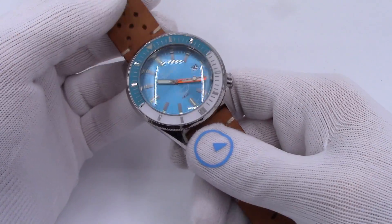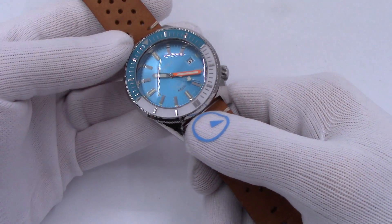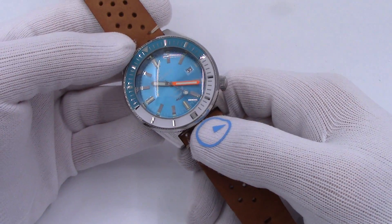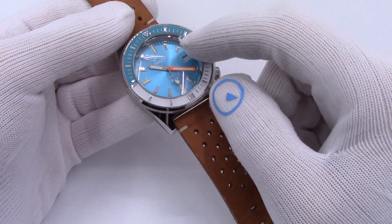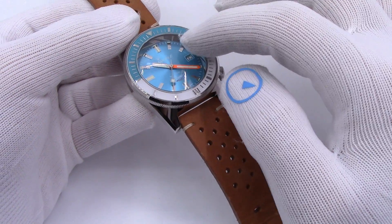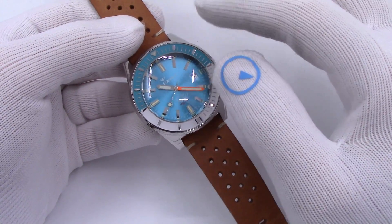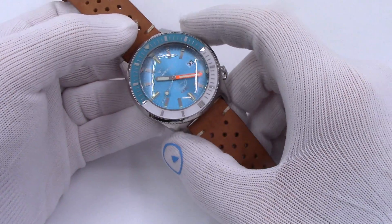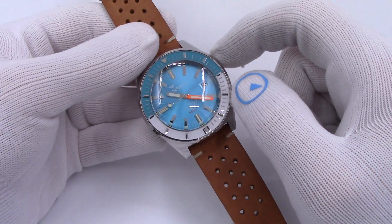So the Squalimatic lineup was released a few years ago by Squally — I want to say 2015, 2016. This is the blue, which is generally the most sought-after model. There's a bunch of different colors: there's a black satin, a black polish, a navy blue which is much darker than this one, a chocolate-colored dial — like a brownish. And then there's this one. This is generally the knockout, standout. It's the one that gets my attention.